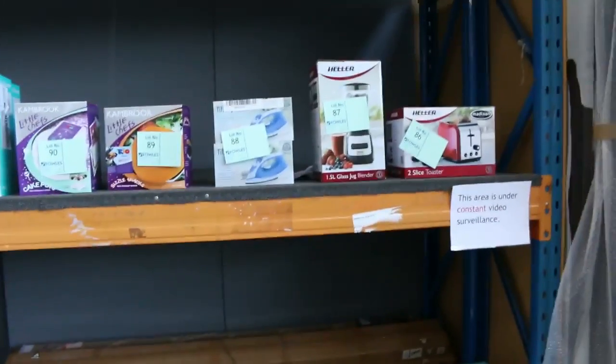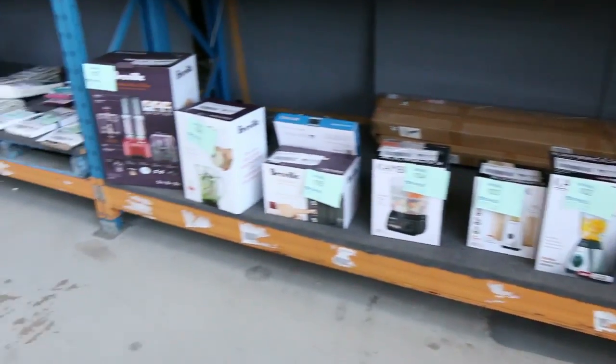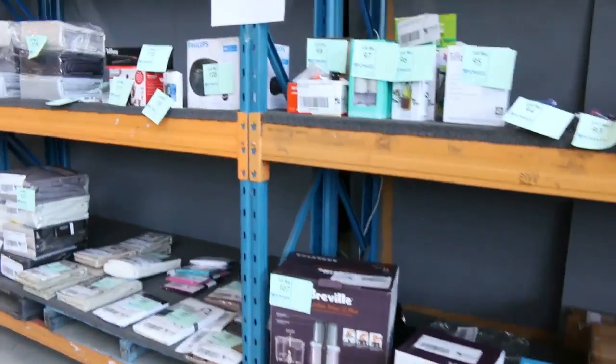Have a look at all these beautiful kitchen appliances here. All these kitchen appliances are unreserved, so we'll get them all going for $1 — that could be good buying.